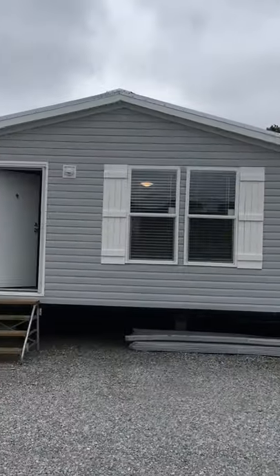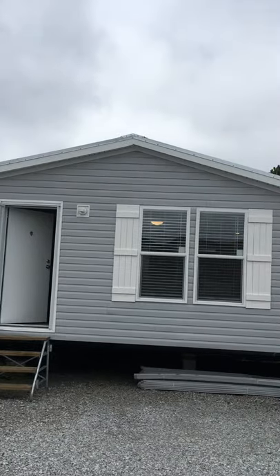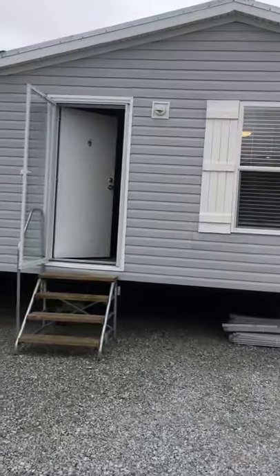Hello, we have the Omaha by Hamilton. It's got the heavy gauge metal roof, the 2x6 exterior walls, and the maxed out insulation package.